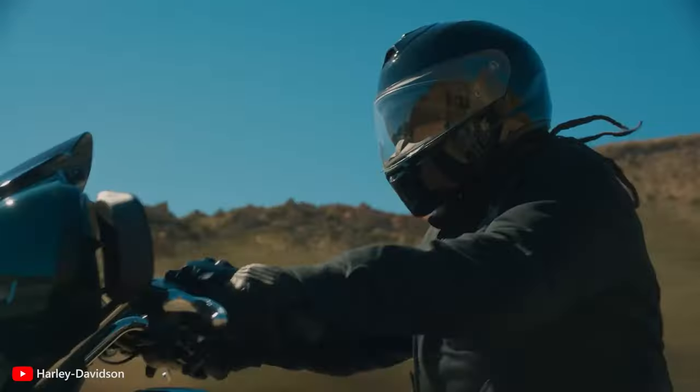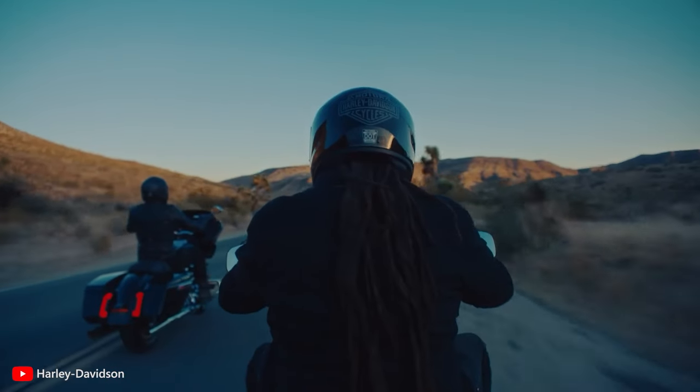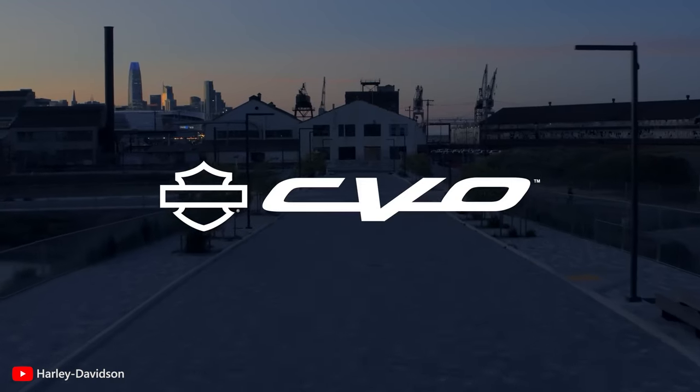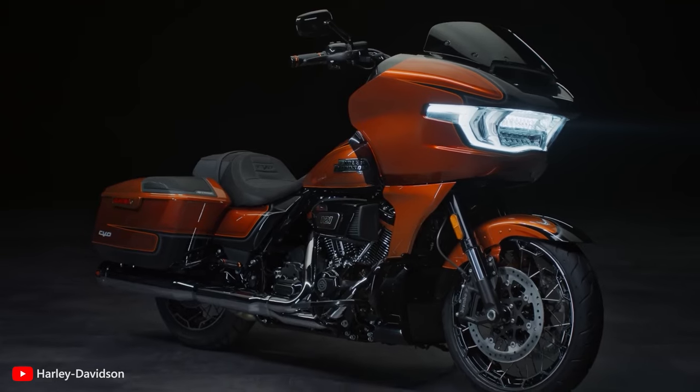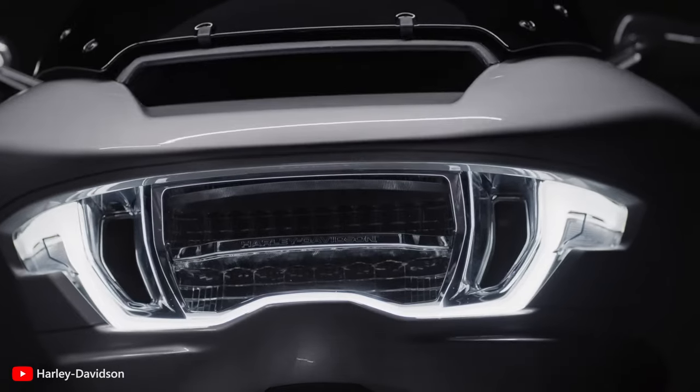Harley-Davidson, an iconic name in the motorcycle industry, is renowned for producing premium bikes that deliver a powerful and exhilarating riding experience. Among their CVO lineup, the Road Glide and Road Glide ST stand out as impressive choices for riders seeking top-tier performance and distinctive design.